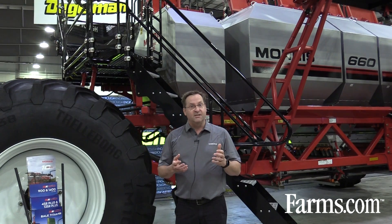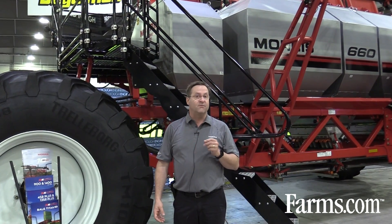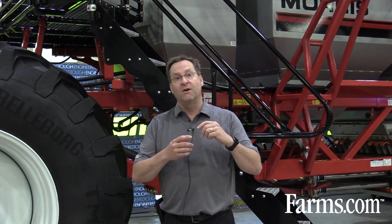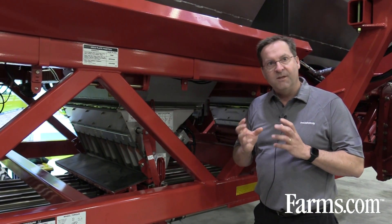One of the new things on this cart is the optimizer tank. The small tank in front of us has an updated metering system with a dual flute metering system where we can go at very low rates and consistently drop product into the airstream. We're able to go from rates of one pound per acre up to fifty pounds per acre — that's typically where metering systems fall apart, anywhere below about three pounds per acre.